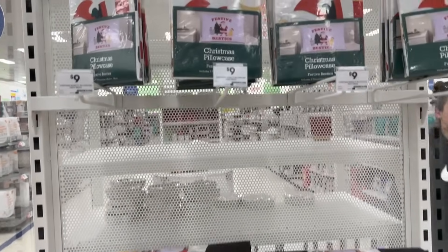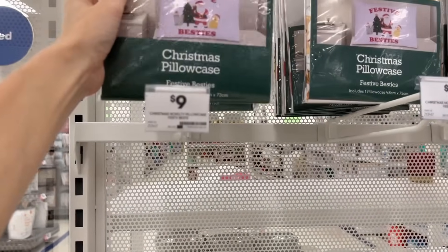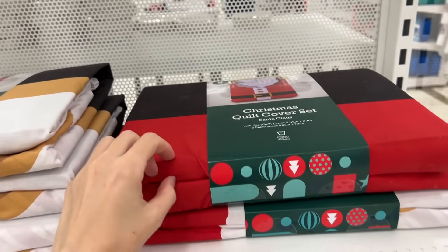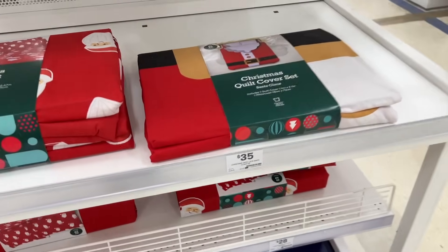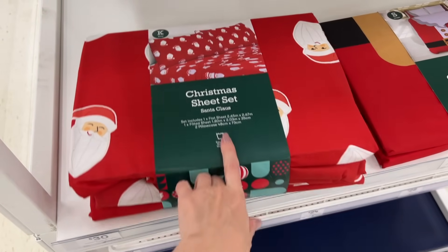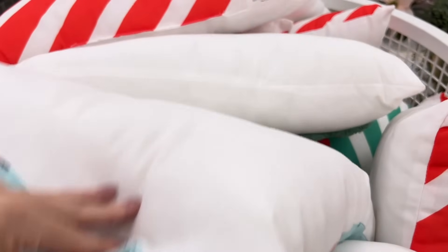Since I'm running out of steam, let's get through these quickly. There are festive pillowcases — 'Festive Besties' Christmas pillowcase, $9 each. There's also a Christmas quilt cover set in single and king sizes — it doesn't feel wonderful, just being honest — $25 for double, $35 for king, which is fairly reasonable. Then there's a sheet set: flat sheet, fitted sheet, and pillowcase available in king and single.